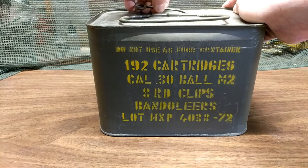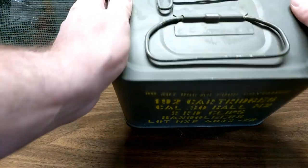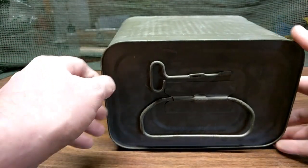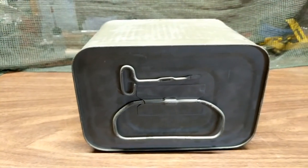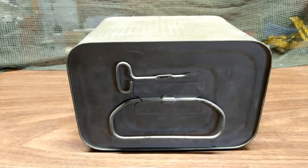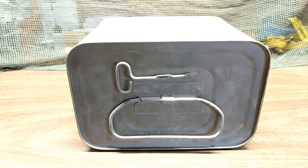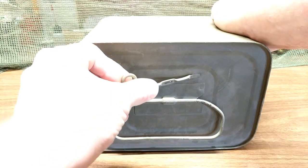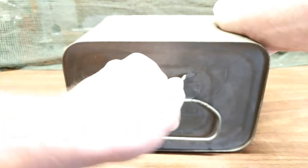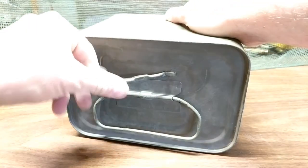Welcome back, this is Justin and you're watching the CNR Collector channel. Today we're going to open up my last spam can of HXP M2 ball. In this video we're going to open this can up, go over a little history about the company, look at everything inside, do a quick summary of what we got, and at the end I'm going to do a dissection of the actual M2 ammo contained within.